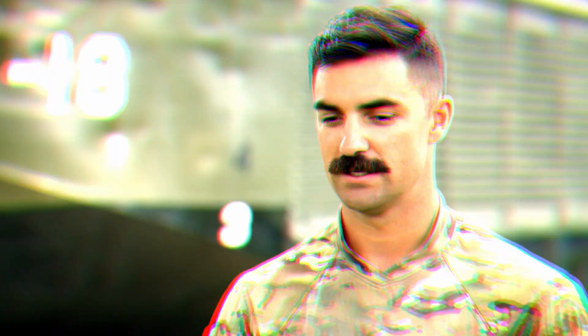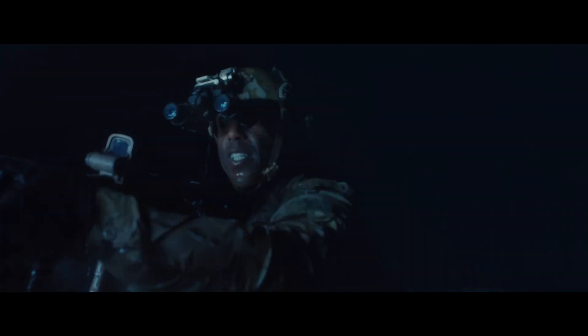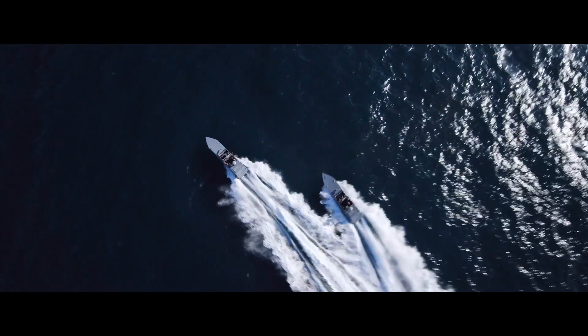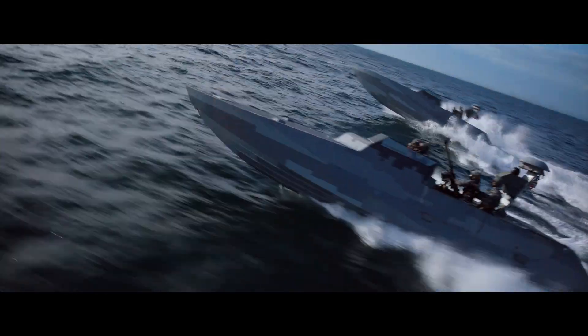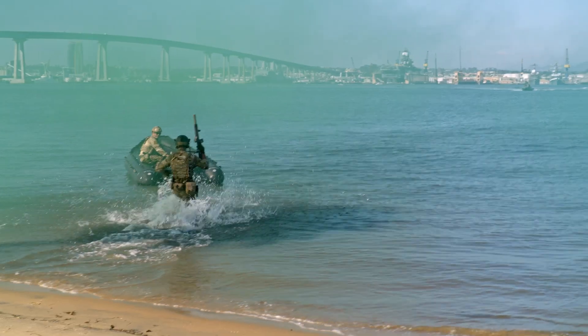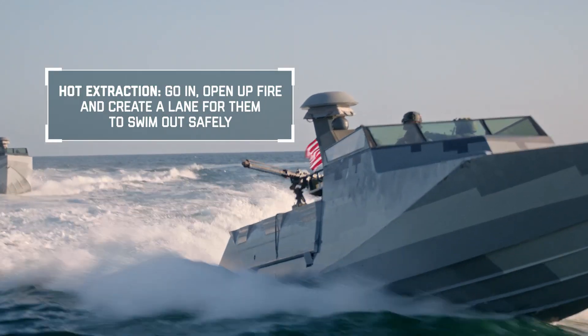What is a hot extraction? Let's talk about insertion and extraction. Insertion is us on our SWCC boats dropping off another Special Operations Force. We'll go in, do what they gotta do. Sometimes they might get contacted or get shot at, so we'll have to go in with our SWCC boats, open up fire, and create a lane for them to swim out safely — that would be a hot extract. Is there such a thing as a lukewarm or warm extraction? It's either hot or cold. Either they're shooting at you or they're not.